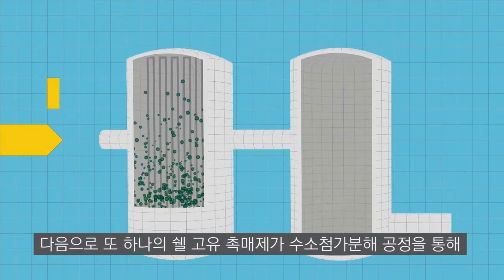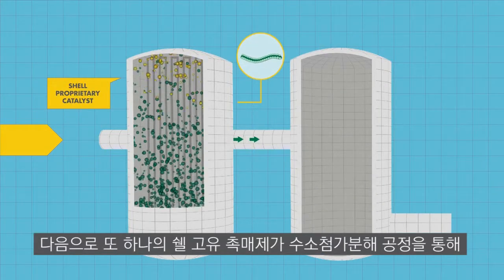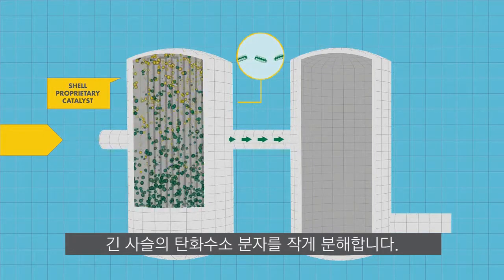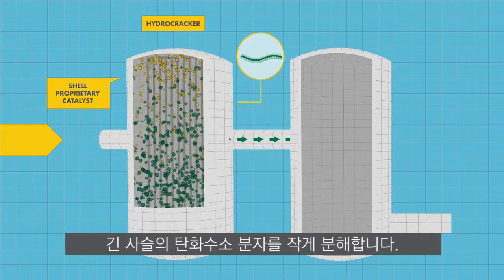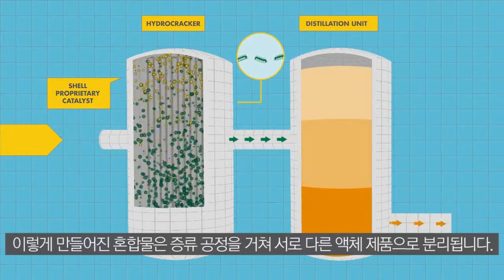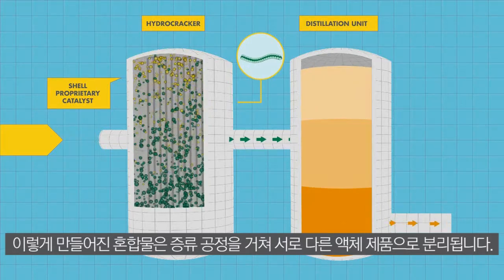Next, another Shell proprietary catalyst cuts or cracks the long hydrocarbon molecules into smaller ones in a hydrocracker. Distillation then separates the resulting mixture into the different liquid products.